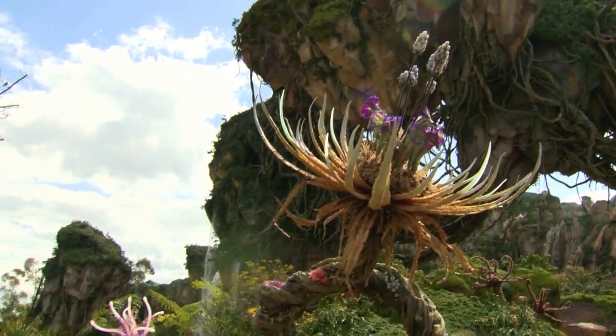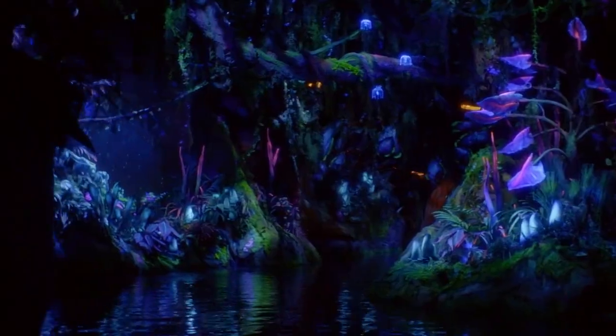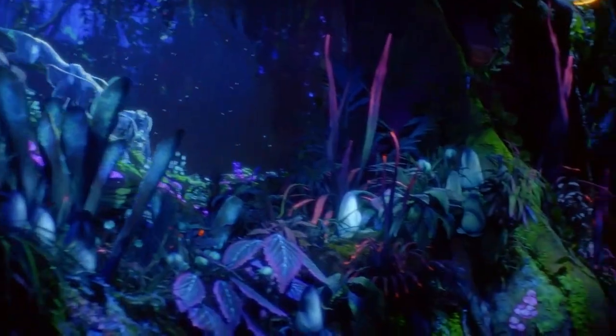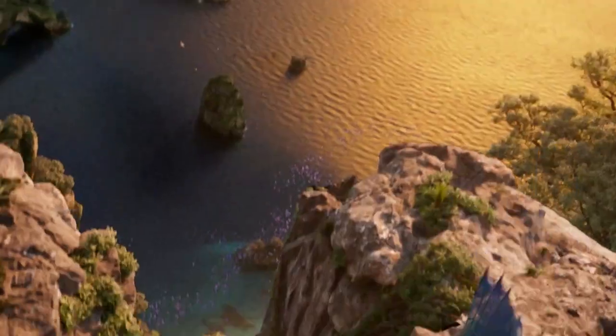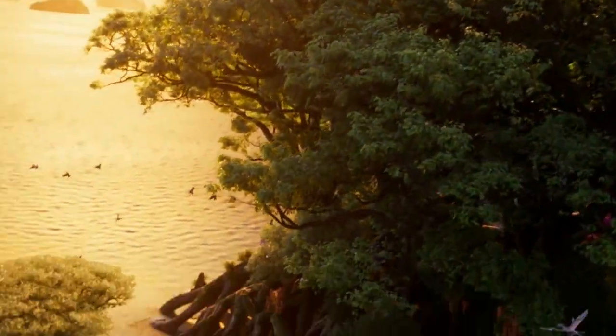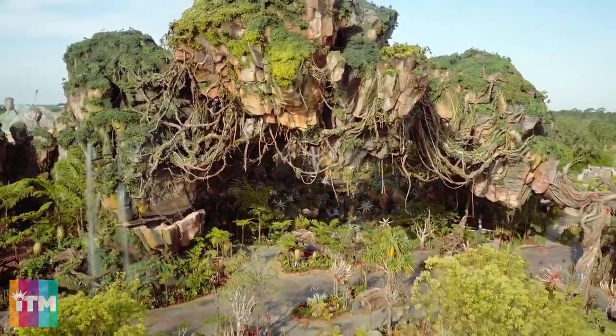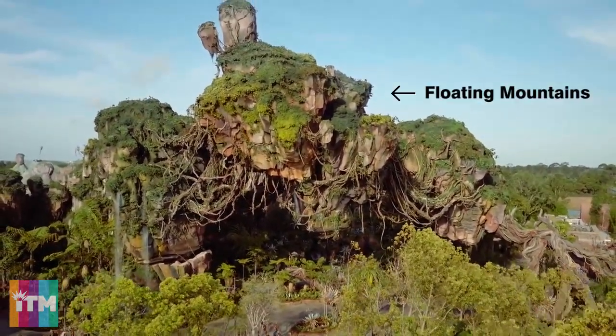There are two attractions located within the World of Avatar. Navi River Journey, a dark boat ride which takes guests along the Kasvipan River showcasing the native fauna and flora of Pandora, and Avatar Flight of Passage, a flying augmented reality simulator where guests fly through Pandora while riding on the back of a banshee. The showpiece of this spectacular land is located directly in the middle of the Valley of Moara, and that's the floating mountains of Pandora.